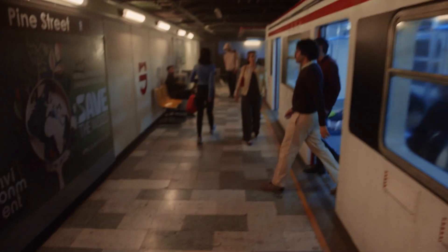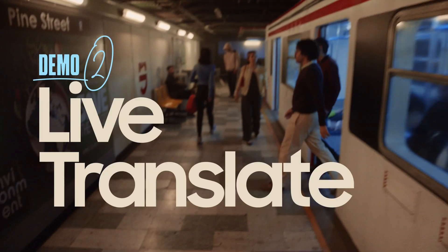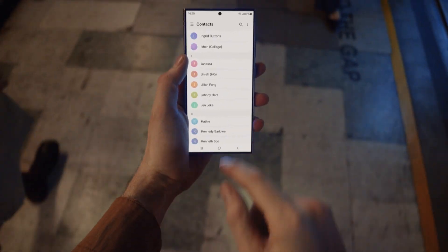I think I get it. Good. Next feature. With Live Translate, I can speak a bunch of languages with my own real-time translator.